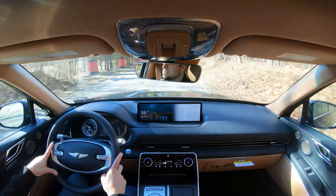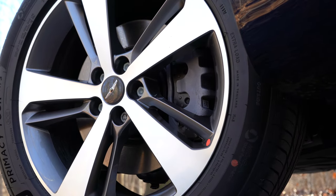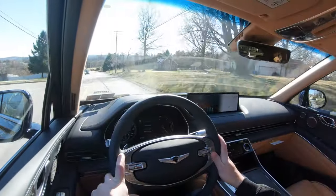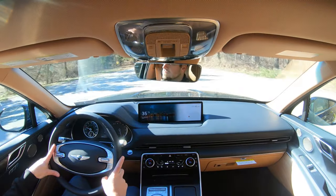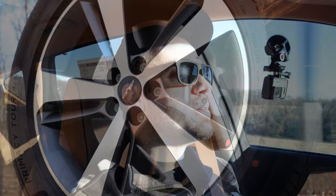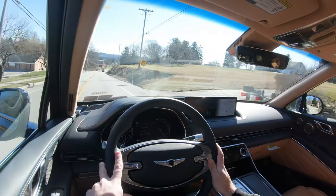Braking configuration differs by engine: 14.2-inch ventilated front discs for the 2.5-liter and 14.9-inch ventilated front discs for the 3.5-liter; both share 14.2-inch solid rear discs. The 60-to-0 stopping distance is 117 feet for the 2.5-liter — insanely respectable compared to the Volkswagen Atlas at 139 feet — and just 112 feet for the 3.5-liter. Genesis has tuned the braking feel quite nicely here.